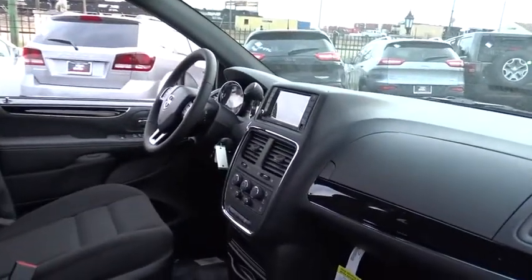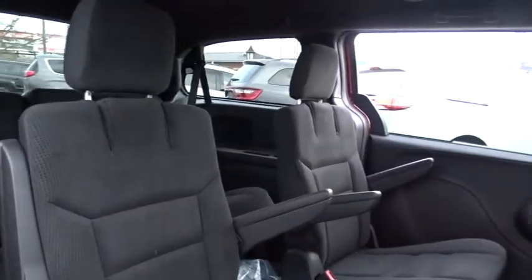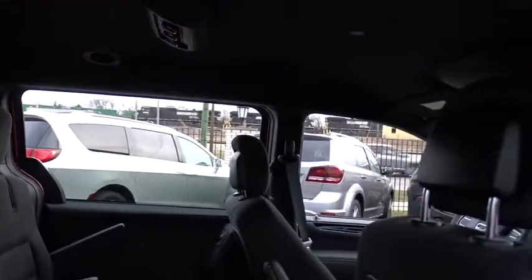Traction control, keyless entry, stability control, anti-lock braking system, steering wheel audio control, power steering, adjustable steering wheel, aluminum wheels, cruise control, four-wheel disc brakes.